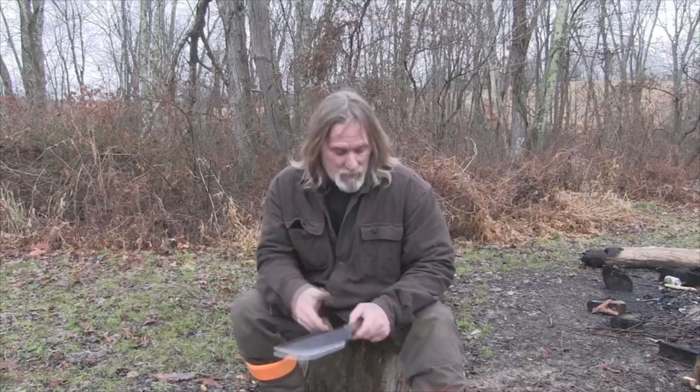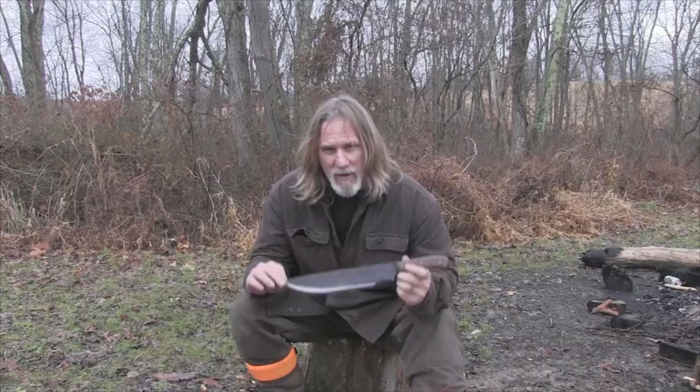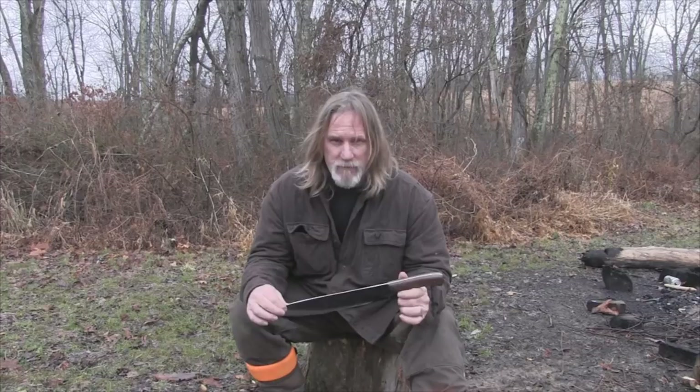I have to tell you guys that I have stopped and started this video — done more takes at the end of this video than probably any video I've done for a long time. I'm trying to describe why I like this tool without offending anyone, because it's so easy to do that nowadays on YouTube. But this is not a machete and it's not a tactical crowbar. It's an eighth of an inch, so it's thicker than a machete. It's 1095, so it's made out of a knife steel — it will hold a good edge and will be robust. It's a design that I believe works really well — a machete design incorporated into a knife — to be used in the Eastern Woodlands.